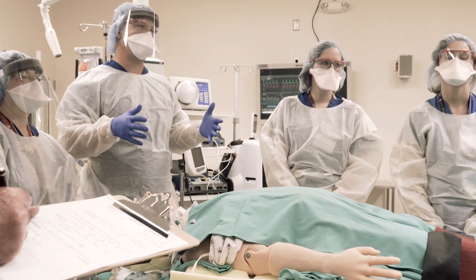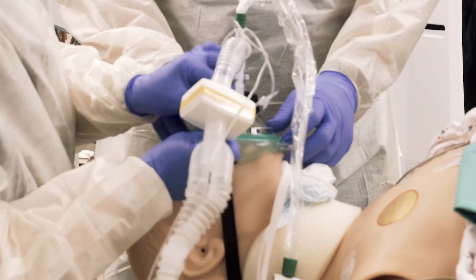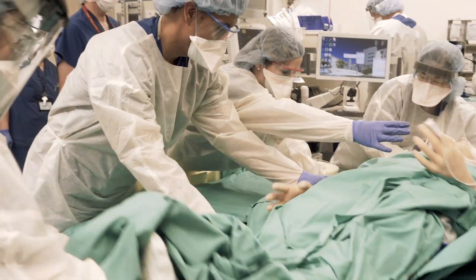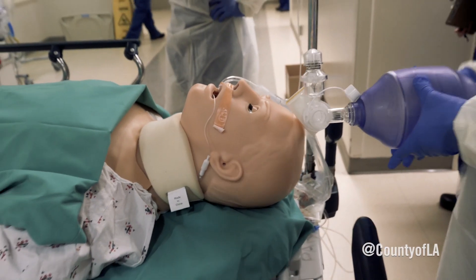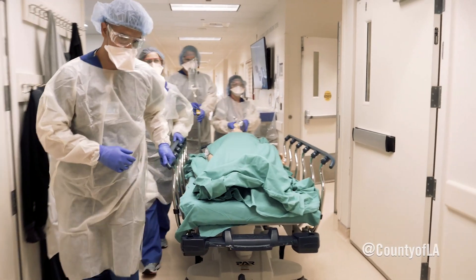We want them to practice in this safe environment on this mannequin, so that they can perfect it before they ever do it on a real person. I can go through a whole nursing program and never take care of a patient that had a heart attack, or never take care of a patient who had a stroke. But in simulation, I can guarantee that each student is going to have the opportunity to take care of a simulated patient. That's the clear advantage of simulation — safety.